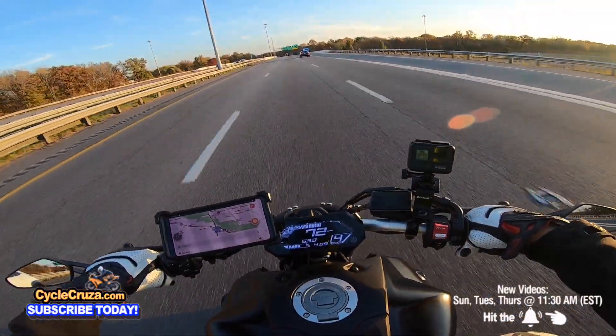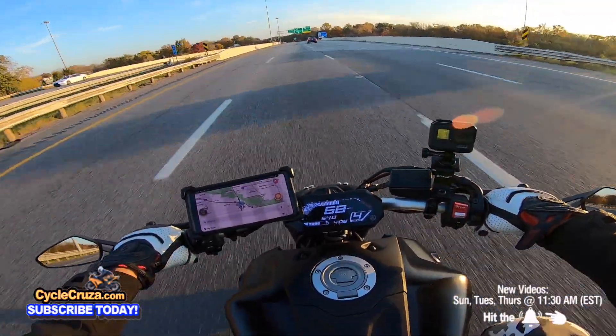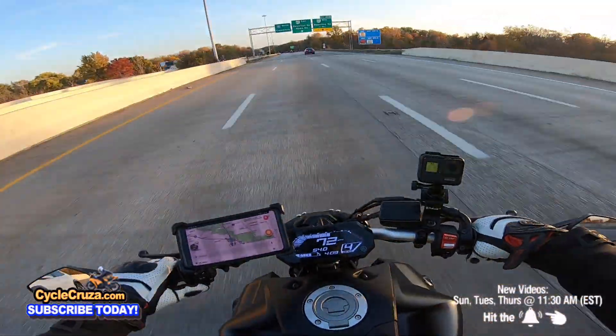This is a quick bike, man. This thing is just so sick.